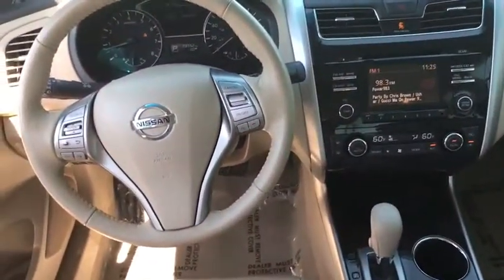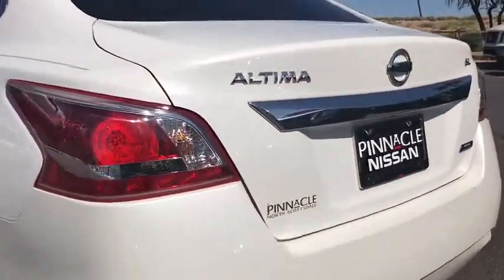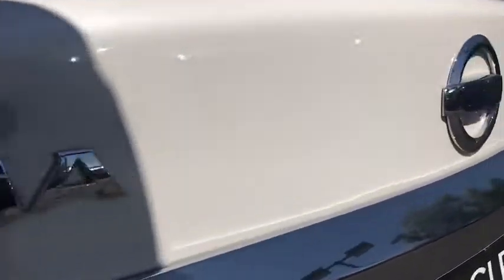Here are some of this vehicle's great options: stability control, traction control, keyless entry, steering wheel audio controls, anti-lock braking system, Bluetooth, power steering, and adjustable steering wheel.